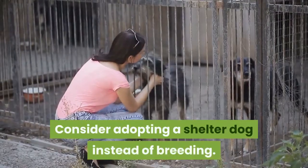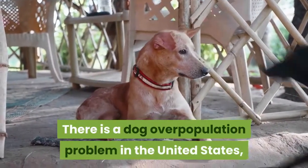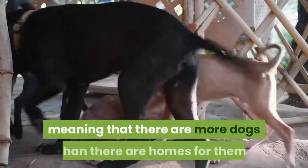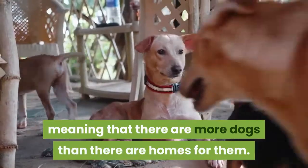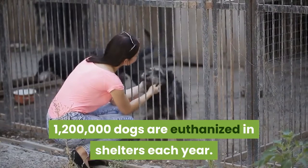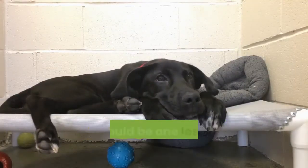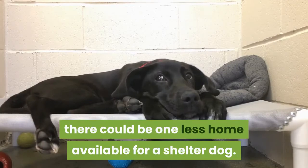Consider adopting a shelter dog instead of breeding. There is a dog overpopulation problem in the United States, meaning that there are more dogs than there are homes for them. According to the ASPCA, 1,200,000 dogs are euthanized in shelters each year. For each puppy that your dog delivers, there could be one less home available for a shelter dog.